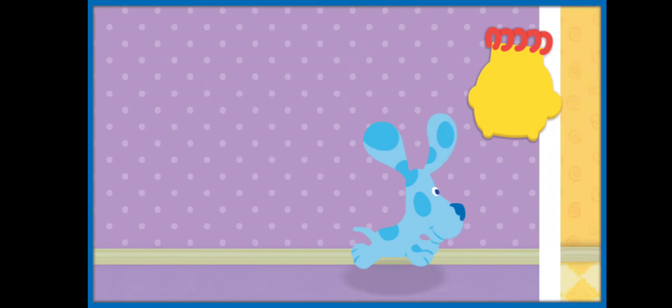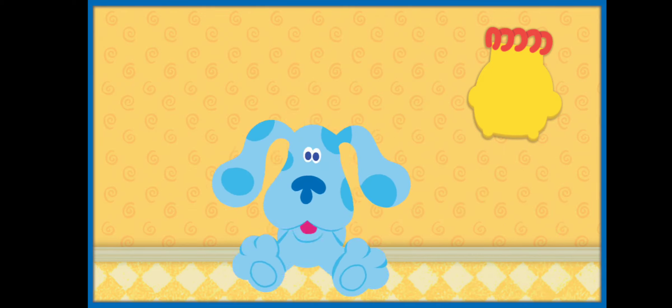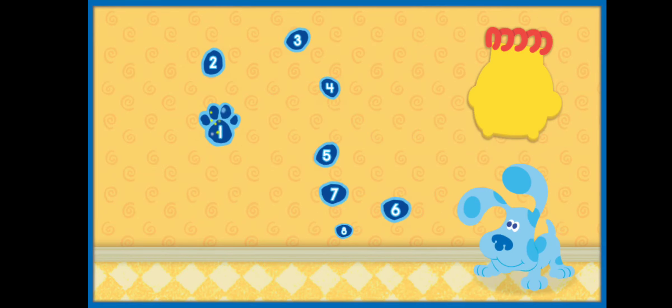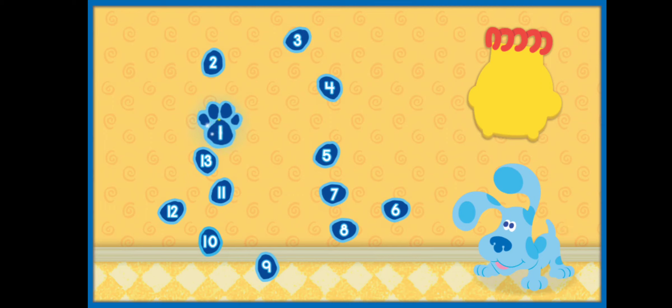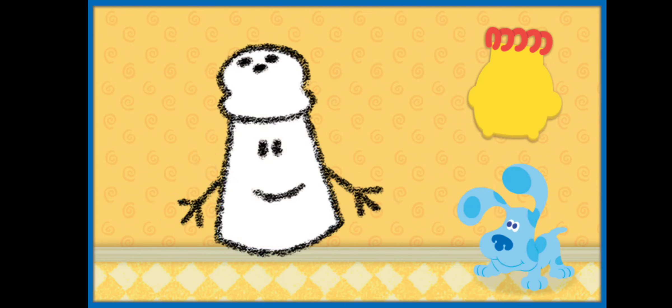See you at the playdate, Tickety! We're in the kitchen. I wonder who Blue wants to invite here. Look, our first clue! Let's connect the dots and count along. One, two, three, four, five, six, seven, eight, nine, ten, eleven, twelve, thirteen. This clue looks like it has a round top and two arms off to the side. What do you think it is? It's Mr. Salt — he has a round cap! Let's draw him in our handy-dandy notebook.